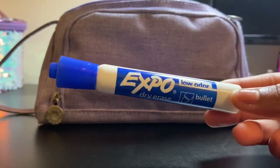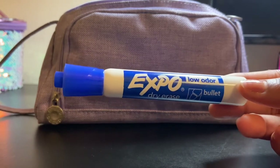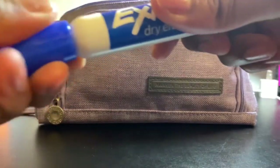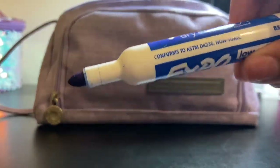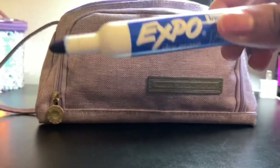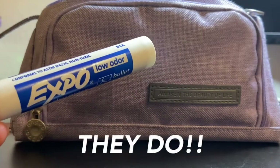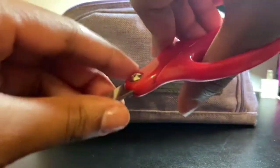Next I have an Expo marker. This is pretty self-explanatory — it's a bullet tip dry erase marker. In math class we sometimes draw on desks to solve problems, so if I ever need it, it's there. They also have chisel tip and fine tip versions, but I really love this one. And is it just me, or do Expo markers smell really good?